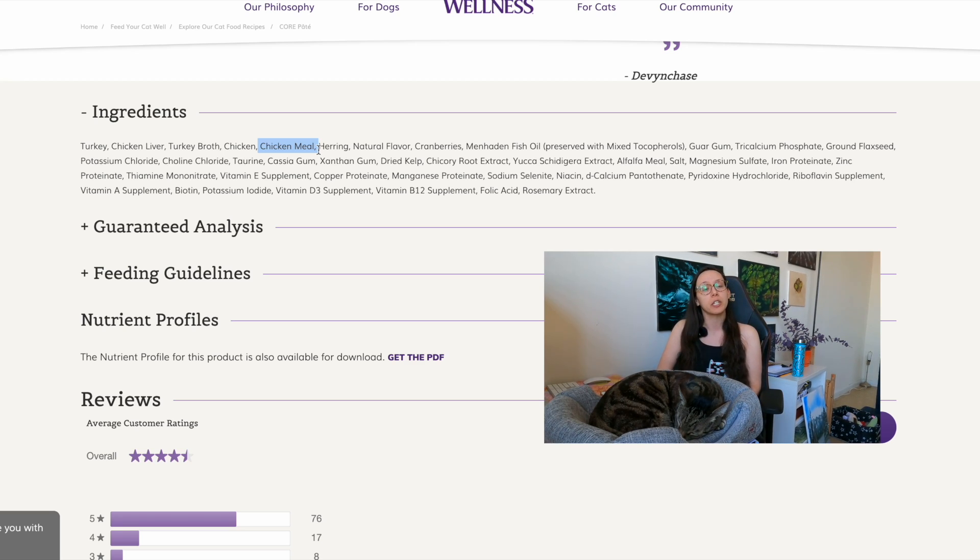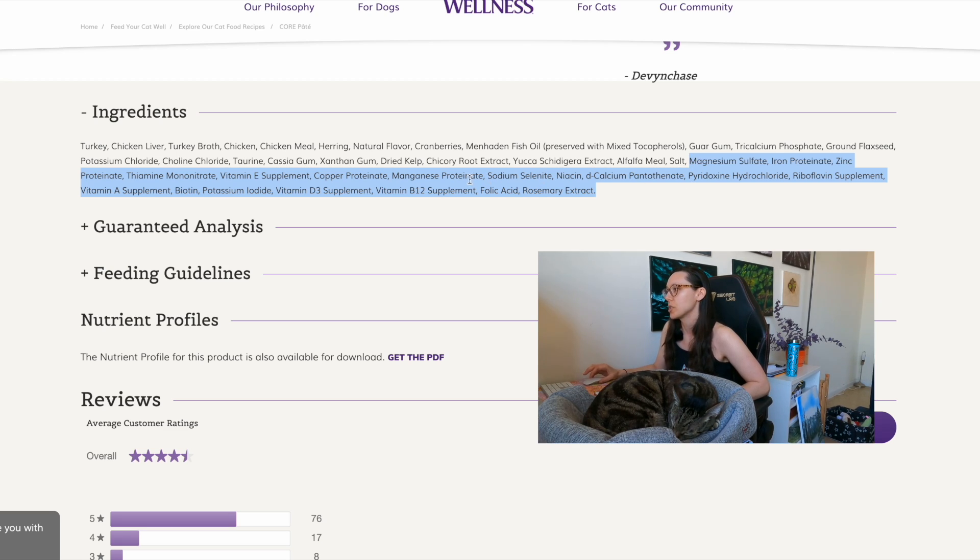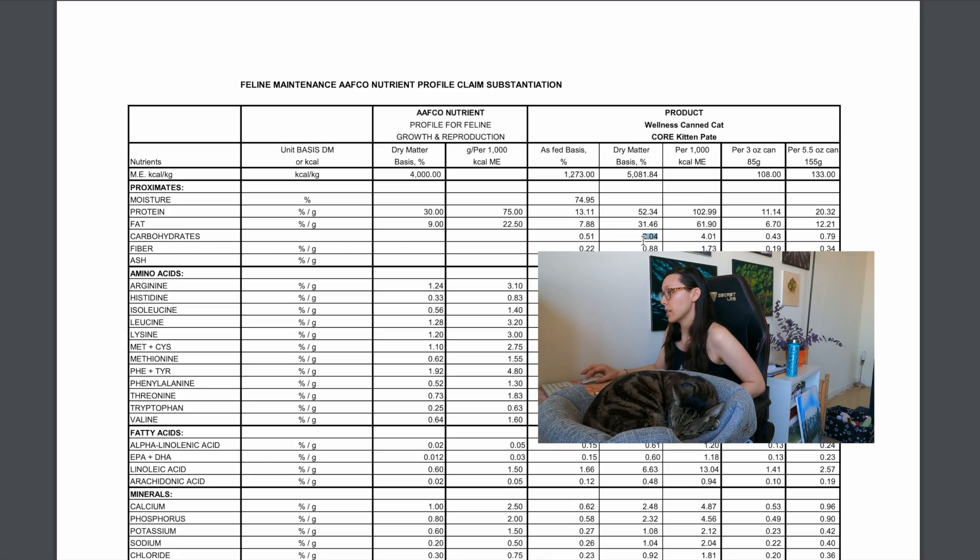A con is the chicken meal, because meals are considered rendered ingredients, and rendered ingredients may include 4D meats — dead, diseased, dying, and deceitful. They're allowed in cat food, and you'll know an ingredient is rendered when it says 'meal.' They also add whole foods like cranberries, flaxseed, kelp, chicory, yucca, alfalfa meal. Another con is that they have multiple thickening agents: guar gum, carrageenan gum, and xanthan gum. They're used in wet canned pâté foods to hold their shape, and there's still a good amount of synthetic nutrients added.